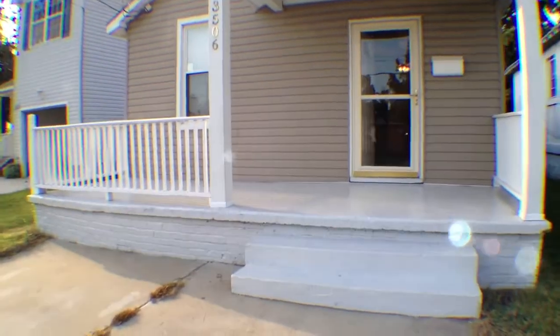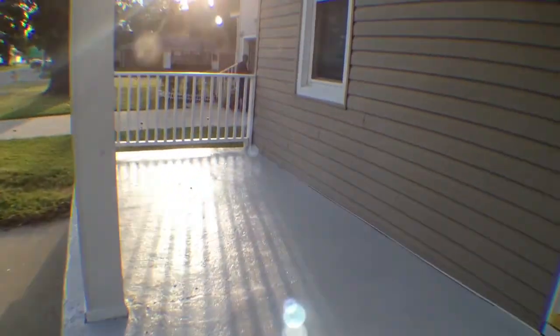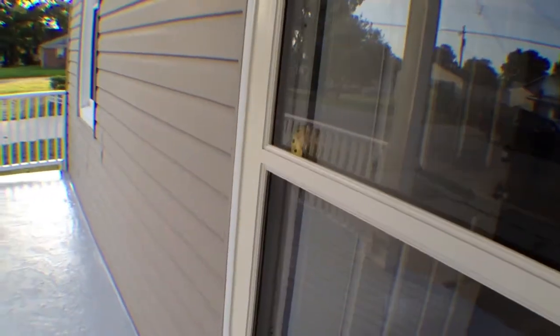We're here at 3506 Lafayette Boulevard. We'll take a quick peek inside. As you guys can see, you have a really nice porch right here. They've done a lot of work, even just in painting this. Pretty brand new siding there.